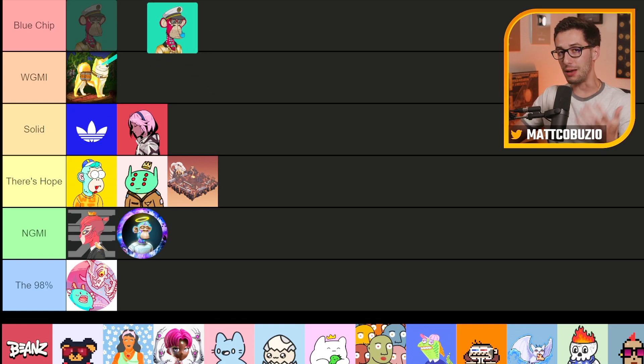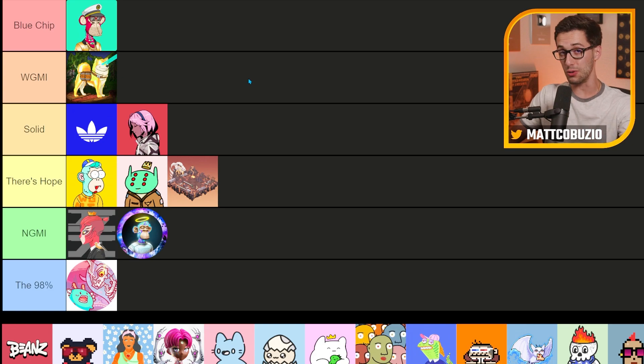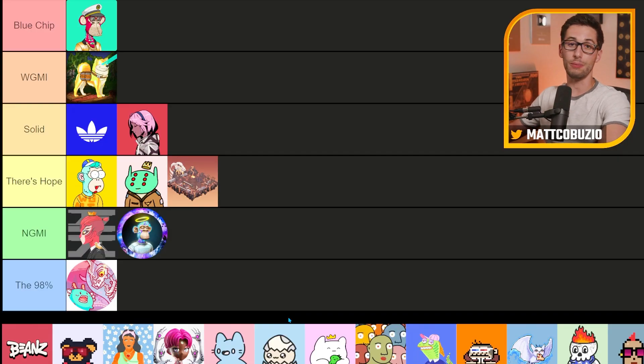Speaking of Bored Ape Yacht Club, I think I'd be pretty dumb not to put it as a blue chip. It's the highest floor and has held it for a long time. It's been around for a year, which almost no other NFT project on this list has. They have millions of dollars of funding and backing from major companies like FTX and major Web2 brands. If these guys don't make it, none of these products will probably make it. The floor hasn't dropped below 80 ETH at any point — it is the blue chip.